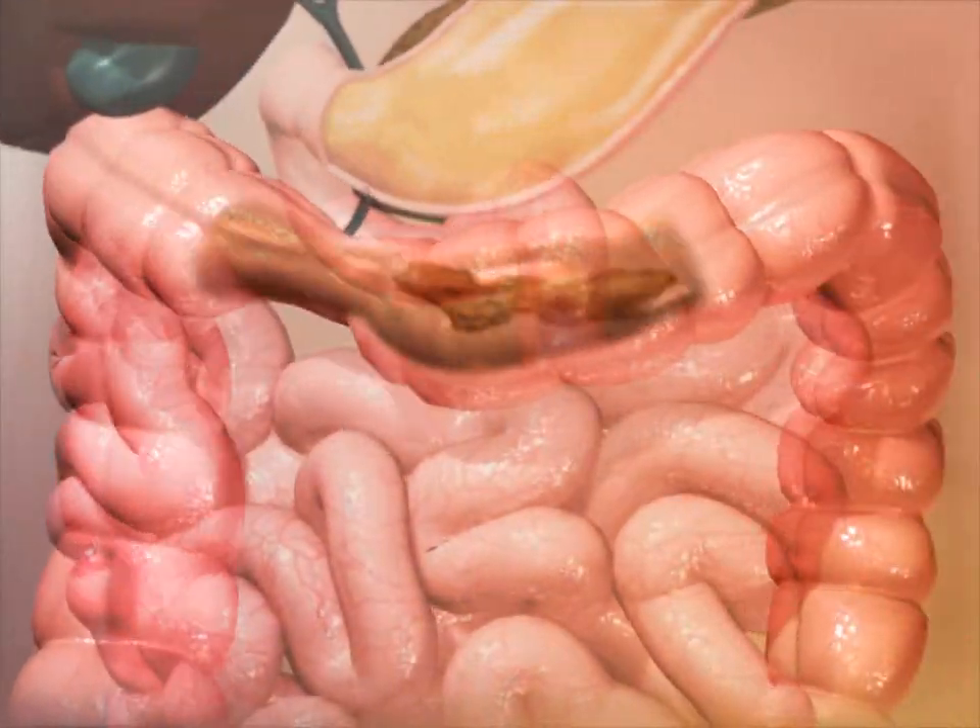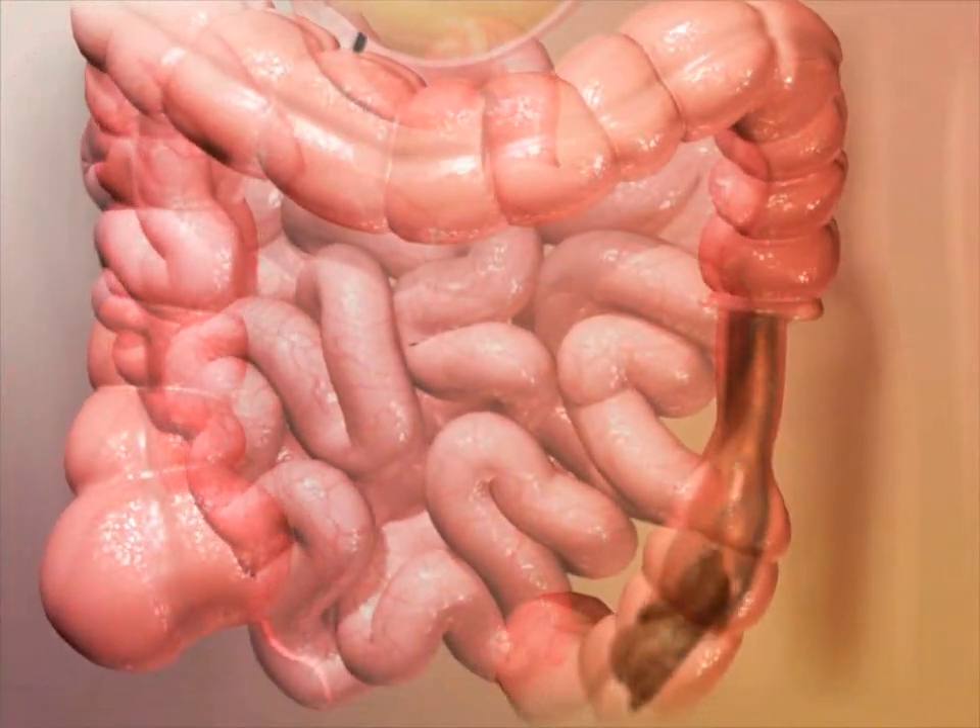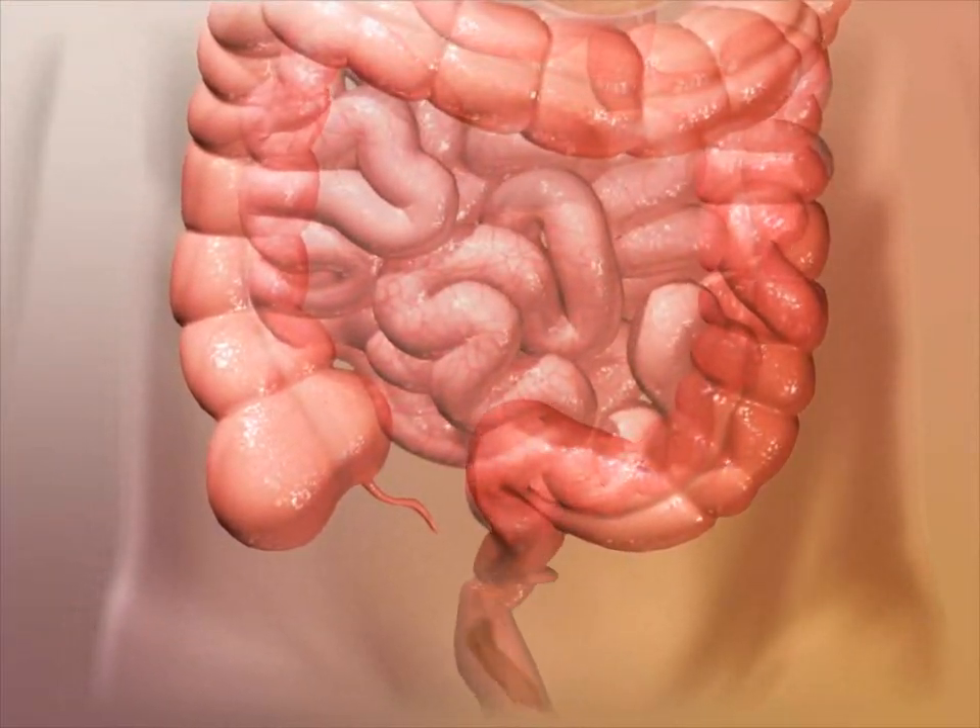Water and other substances from chyme that are not absorbed move into the large intestine for further absorption, digestion, or elimination.